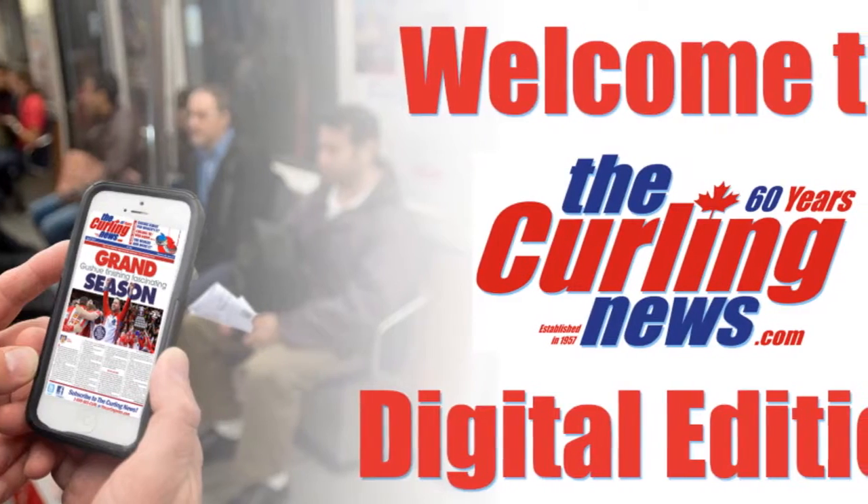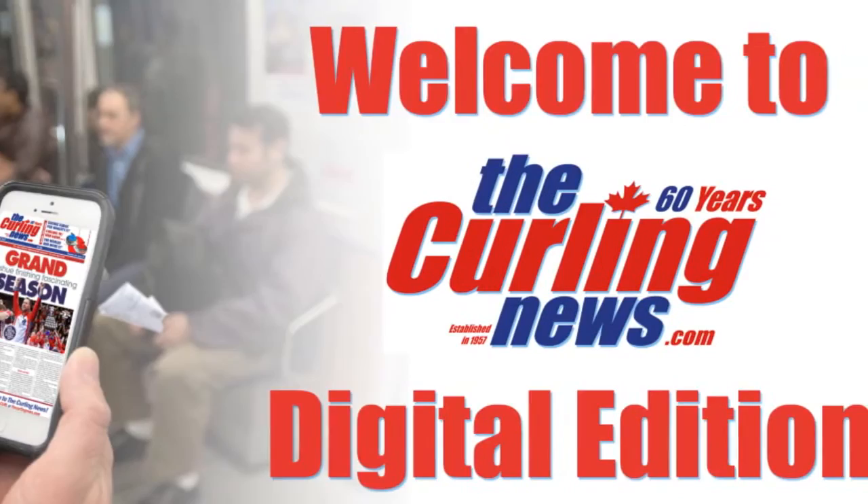Welcome to the Curling News Digital Edition, newly redesigned to look great not only on your desktop, but also on your mobile device. First of all, if you're a subscriber, log in with your email address and password.